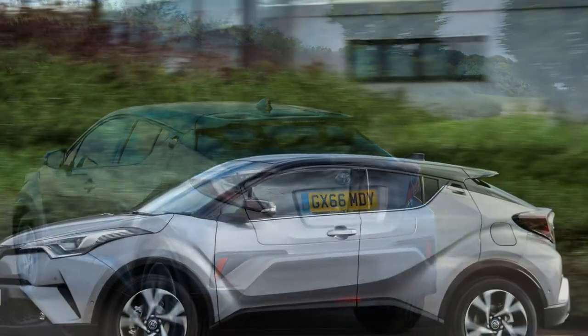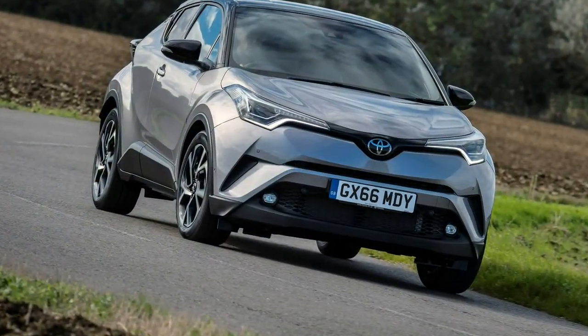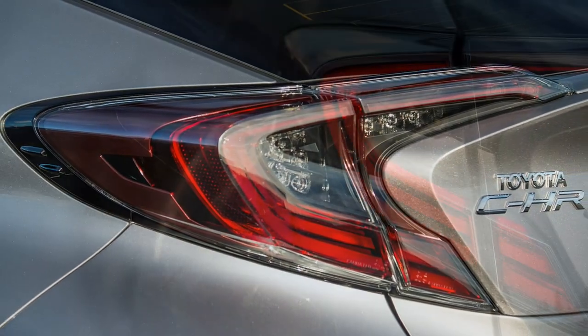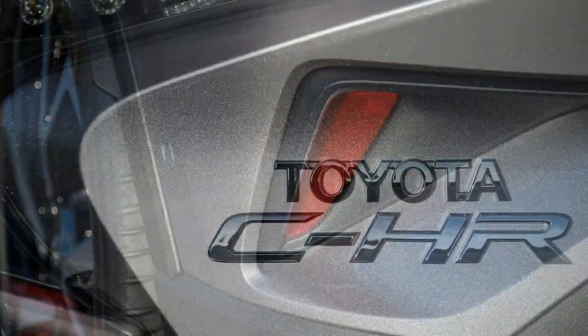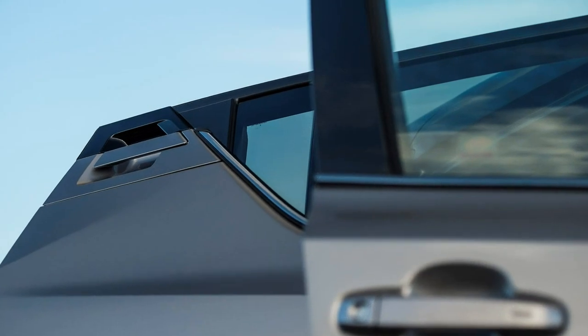Which wheel size is best? We spoke to one of the chief development engineers, who reckoned the heavier hybrid was best on 17-inch wheels, while the sportier 1.2 enjoyed 18-inch wheels. The hybrid felt slightly softer overall to us, so there's no major cause for worry either way — which is good news given that even the entry-level trim comes with 18-inch alloys as standard.